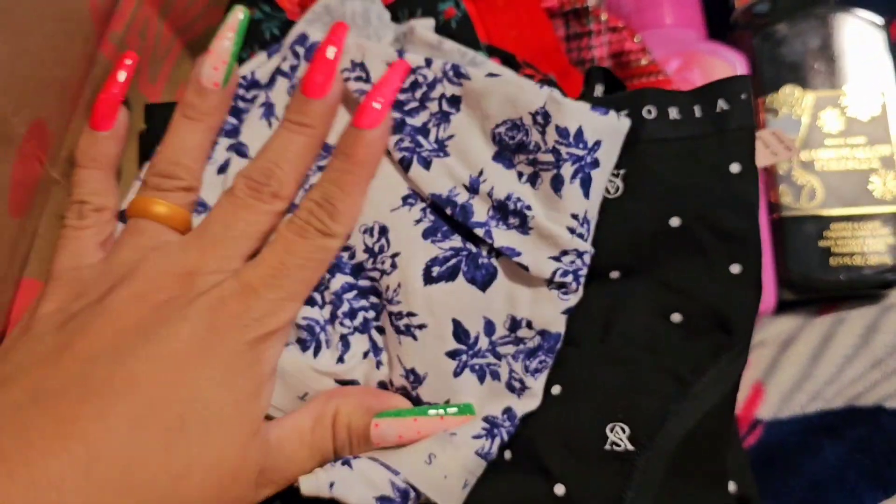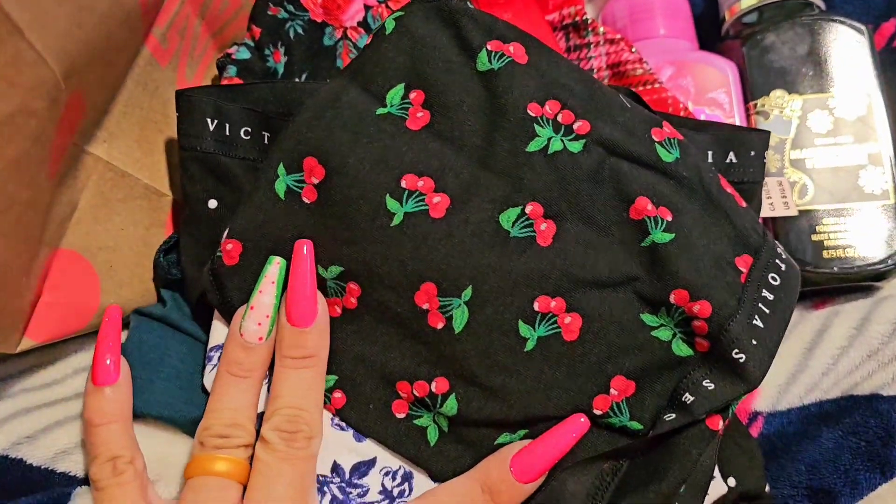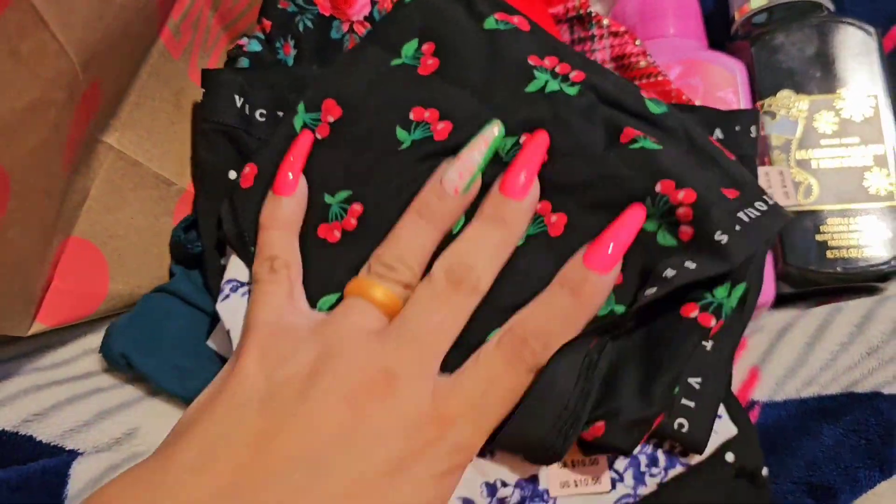These other ones right here — look at that, so gorgeous. And this other one, the cherries — so beautiful. So yeah, I got those ones.